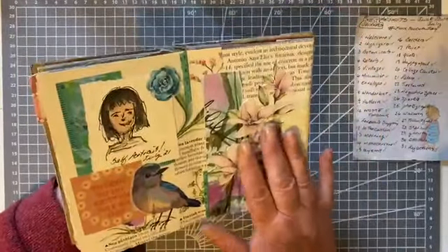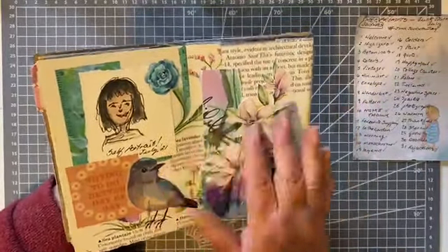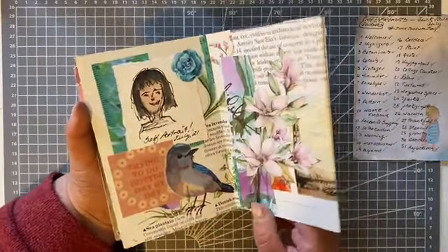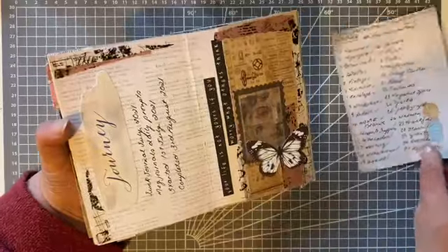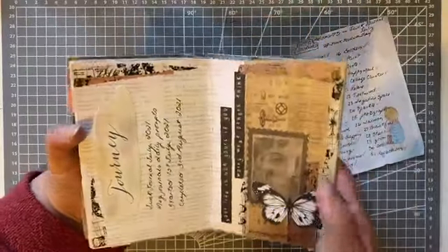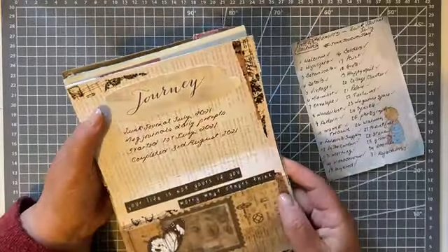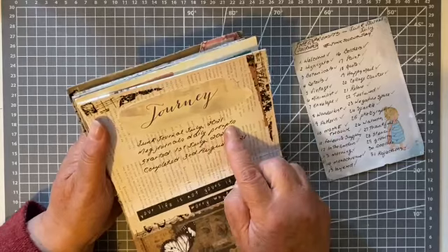This next page was sort of a spare page since we were at the back, so I just finished it off with a flower that picked up the colors from the other page — not really a prompt, just a filler page. And this is the final prompt: 'Reflections.'